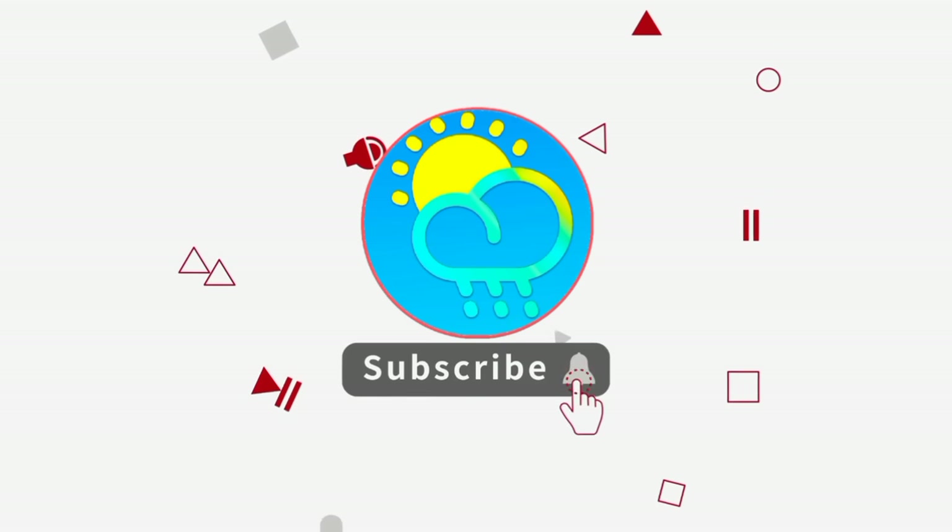But before I go into details, please do subscribe if you haven't yet done so and tap the bell so that you never miss an important update.